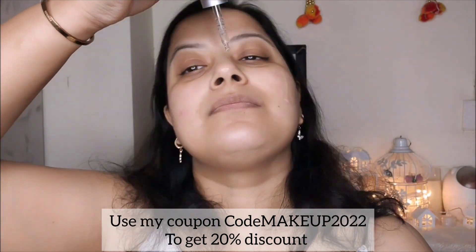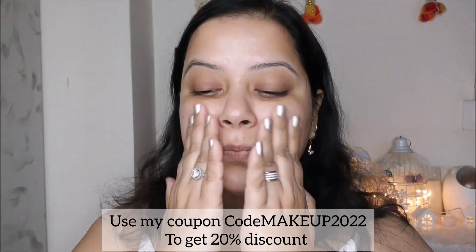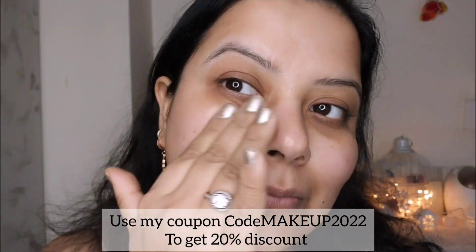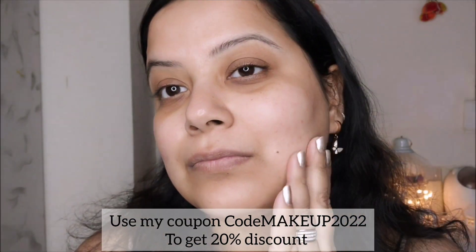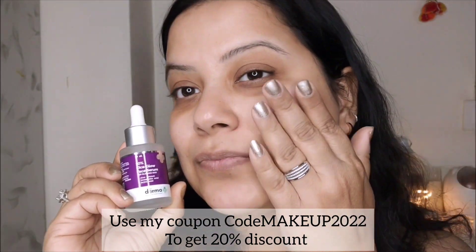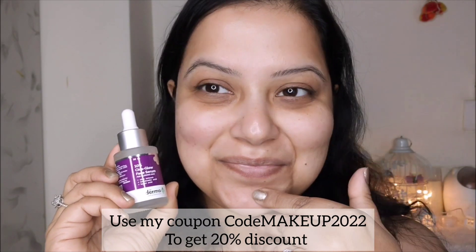This is Dermaco's 10% Cica Glow Face Serum — it's a fragrance-free formula that absorbs in no time, as you can see, and makes my skin supple and glowing. Dermaco's cica extract has great moisturizing properties; it helps in the synthesis of hyaluronic acid and provides dewy, glowing skin, deeply nourishing the skin.